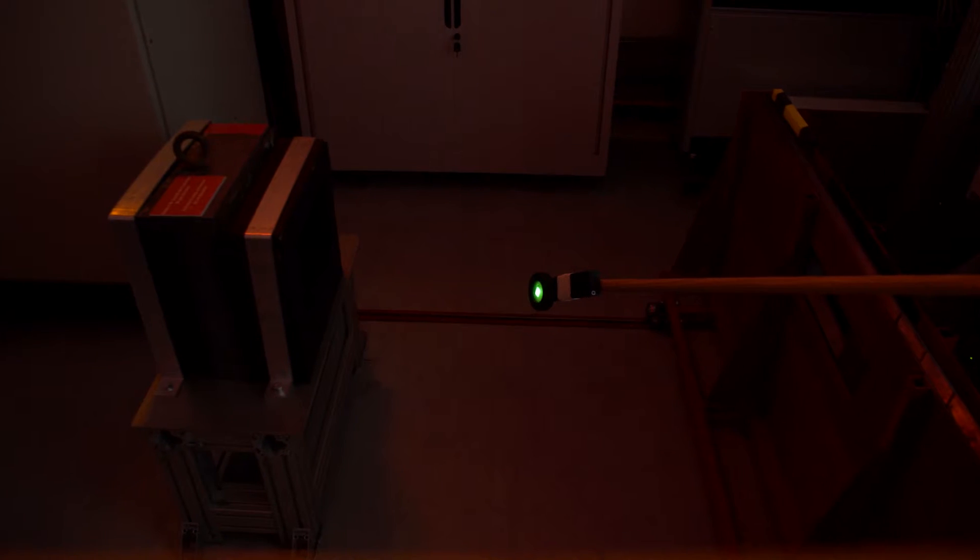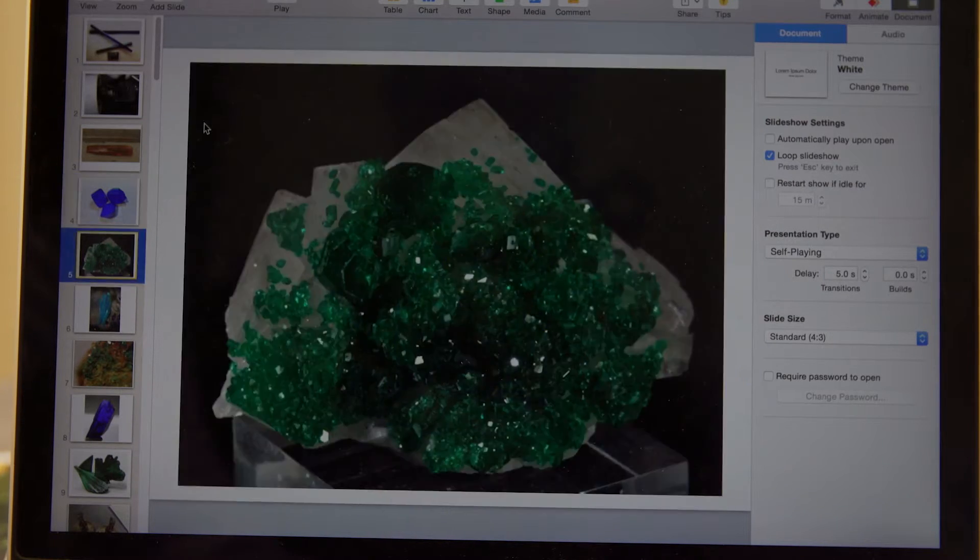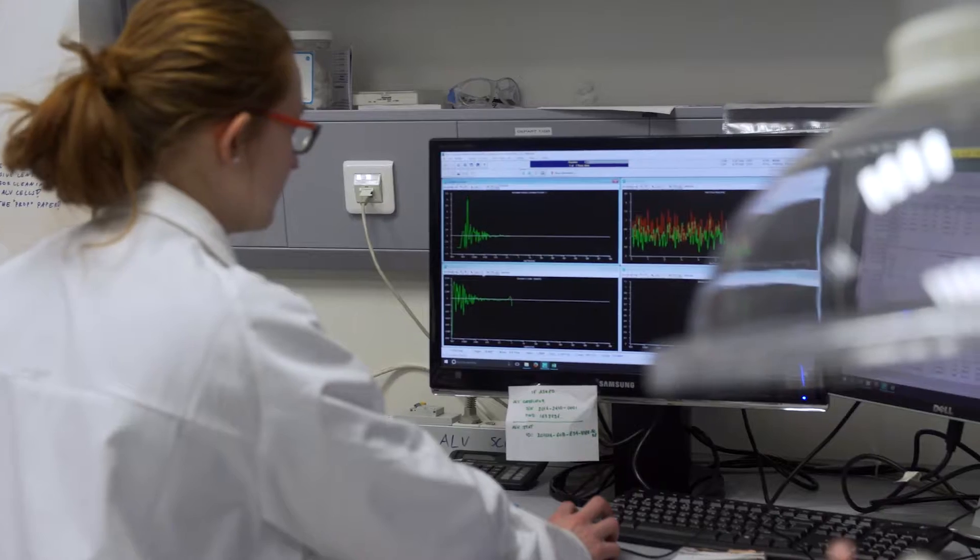These experiments range from fundamental physics and investigations that concern the origin of the universe, to lots of materials investigations touching all societal problems from energy transport to health, and finally biology.